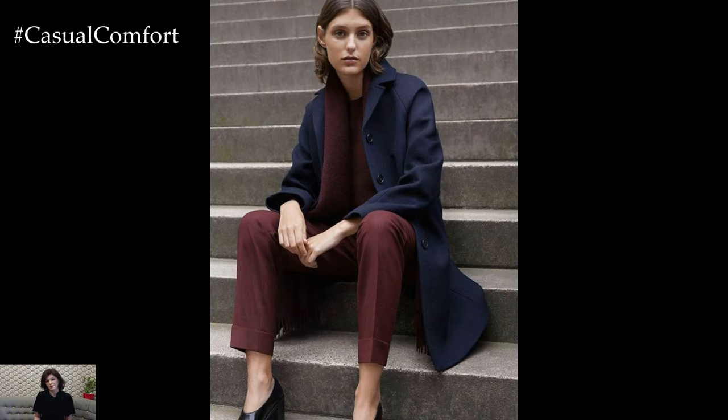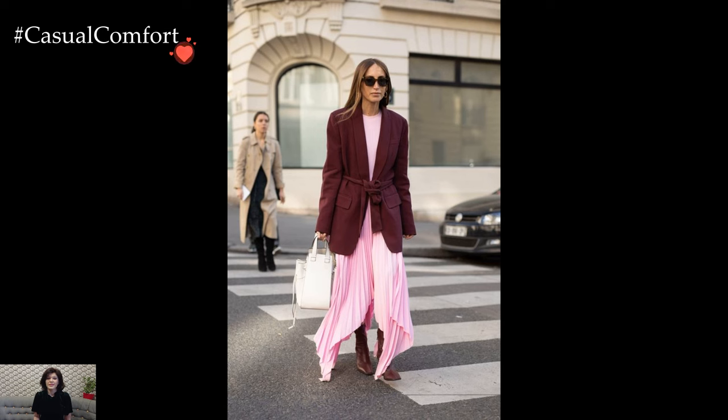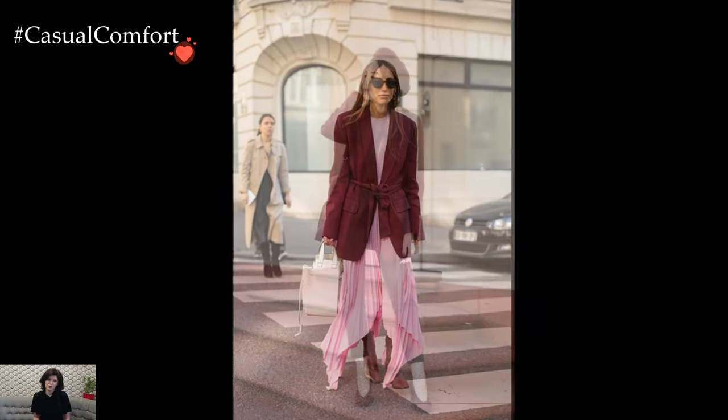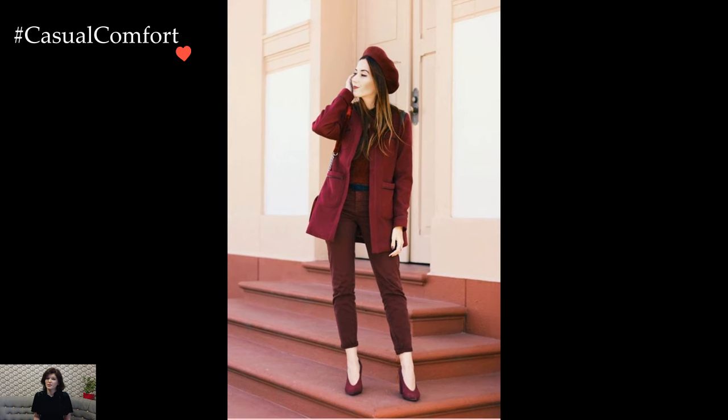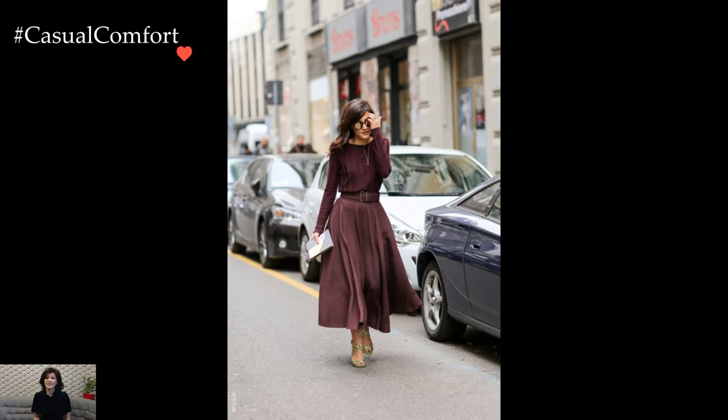In the realm of casual Marsala outfits, consider the effortless chic of a flowing Marsala-colored midi dress. The dress, with its graceful silhouette and subtle sheen, becomes a versatile canvas for daytime elegance. Paired with ankle boots or stylish loafers, this ensemble exudes a relaxed yet polished vibe, perfect for strolls through the city or weekend brunch.